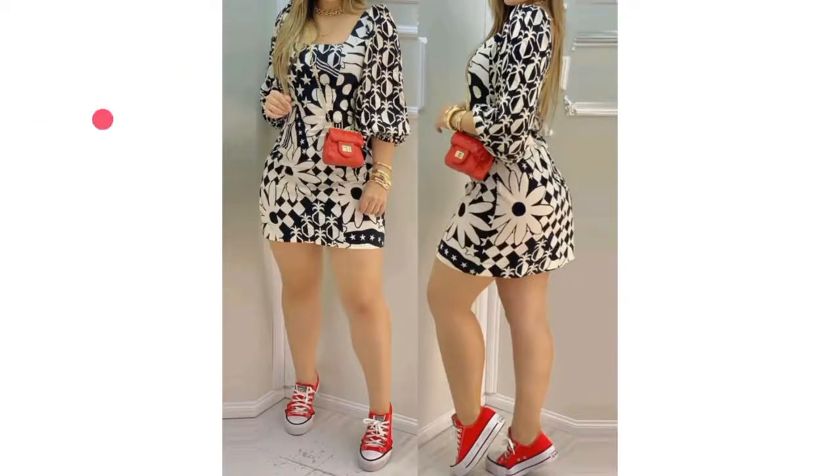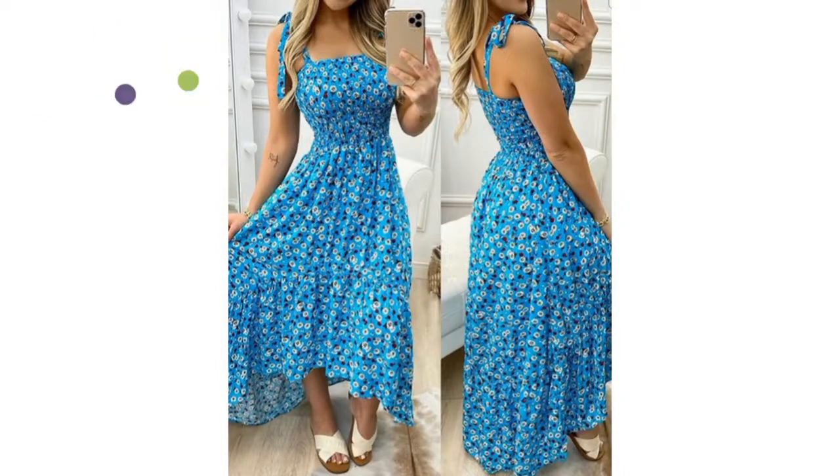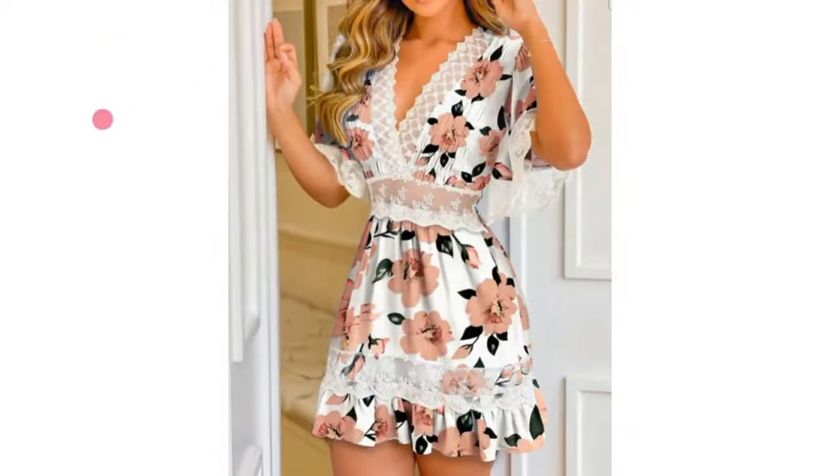A floral dress is great in appearance, but the truth is that it can be a challenge to pull off. The floral patterns are warm and full of colors — what is the best color to choose?